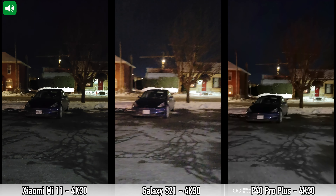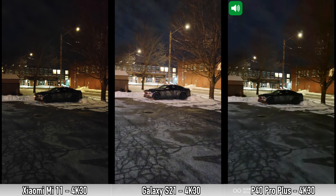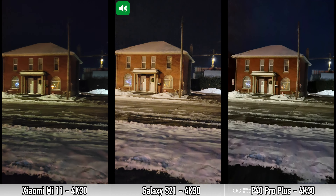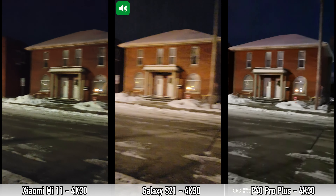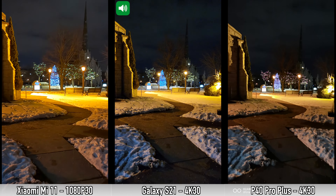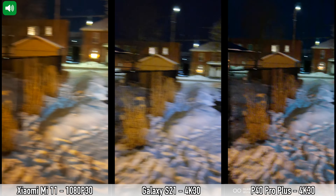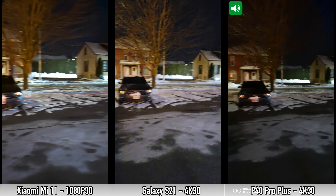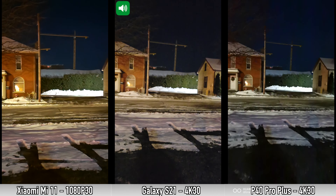Next is a low-light video test using the main camera in 4K at 30fps on all three devices. The Mi 11 also has a night video mode, but when using it you can only record in 1080p — not 4K. I'll show a recording done with the Mi 11's night video mode afterward, while the S21 and P40 Pro Plus record in 4K 30fps using their main cameras.